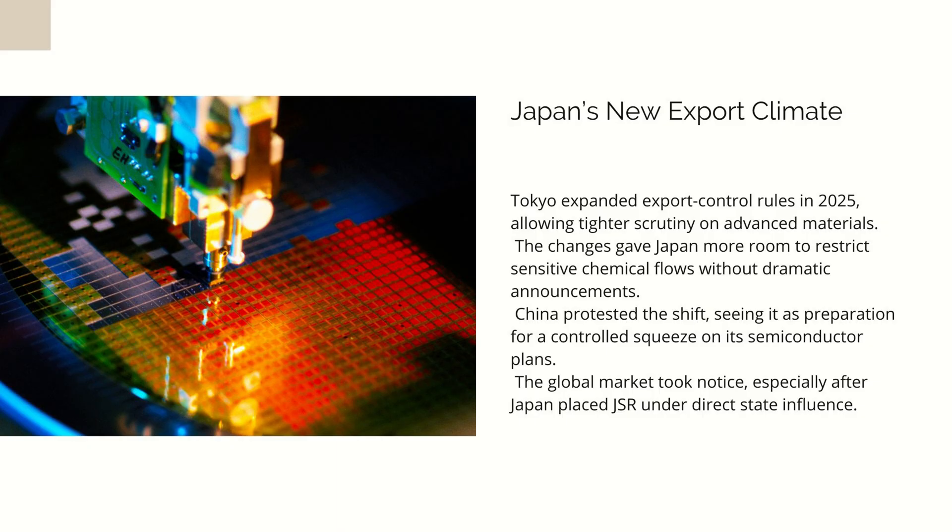This wouldn't cripple the entire Chinese economy — China's industrial strength is far too broad for that. But it would push back China's high-end semiconductor ambitions by several years. That delay would ripple across industries. Smartphone makers would face hardware constraints. AI companies would struggle to scale. Military projects relying on advanced processors would need to adjust timelines. Cloud computing expansion would slow. The entire technological trajectory of China's domestic ecosystem would be nudged backward — not by an enemy or by sabotage, but by a missing chemical that only a few companies on Earth know how to make.